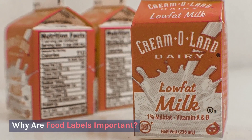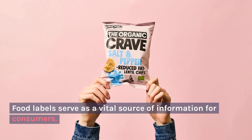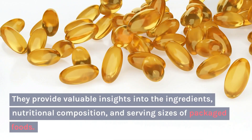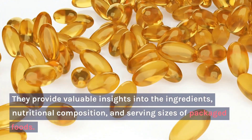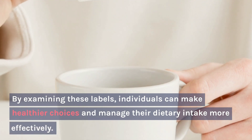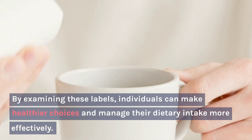Why are food labels important? Food labels serve as a vital source of information for consumers. They provide valuable insights into the ingredients, nutritional composition, and serving sizes of packaged foods. By examining these labels, individuals can make healthier choices and manage their dietary intake more effectively.